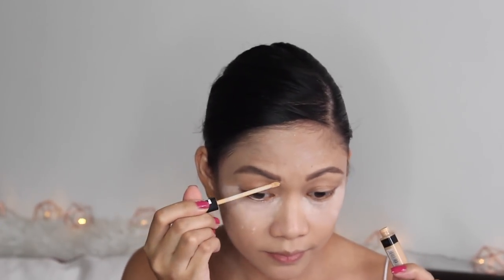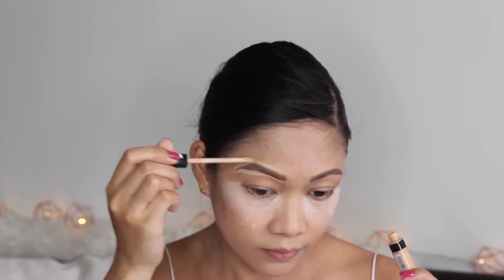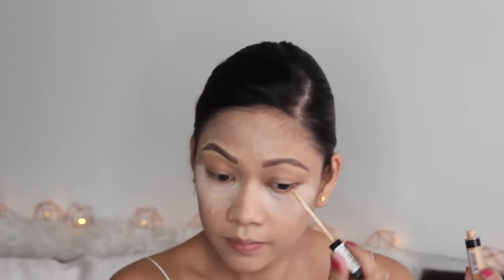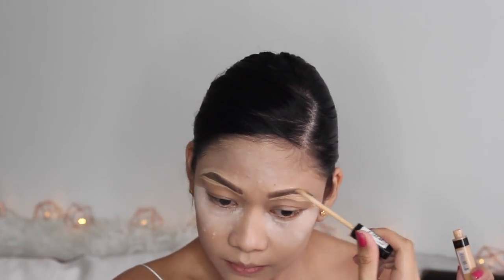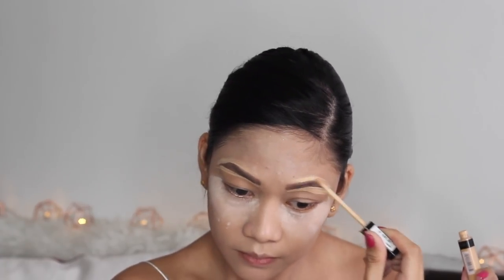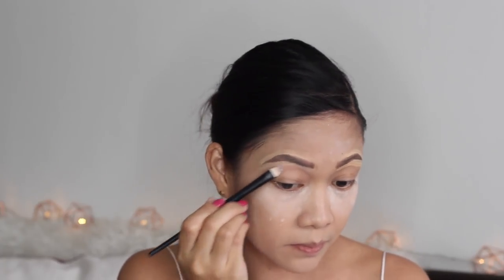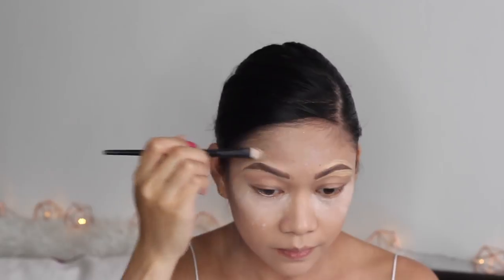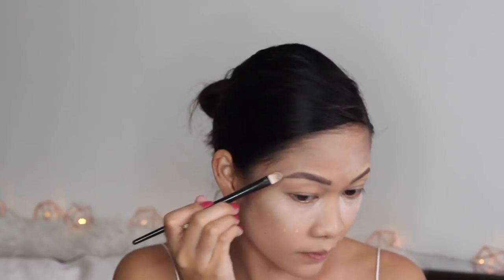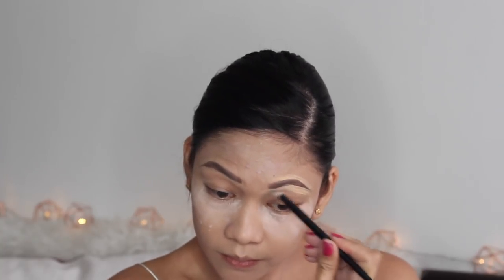To finish my eyebrow routine I'm using the Gimme Brow by Benefit as a gel finish. Then I'm using a concealer to give my eyebrows a clean look — this is very important, it helps your eyebrows stand out on your face. I'm using a concealer brush to blend the concealer around the brows so it's not too obvious. Just blend it all in.